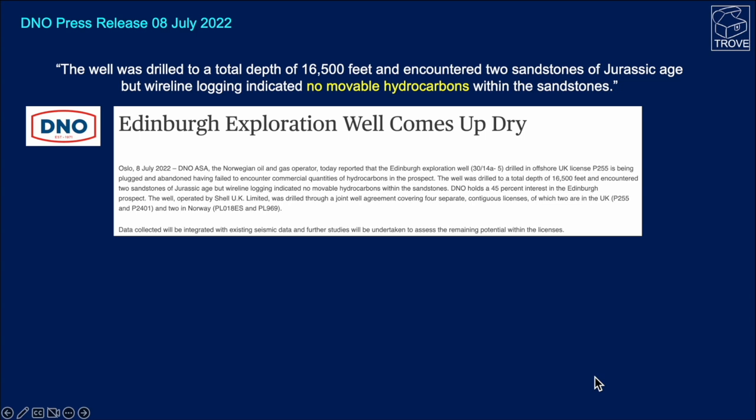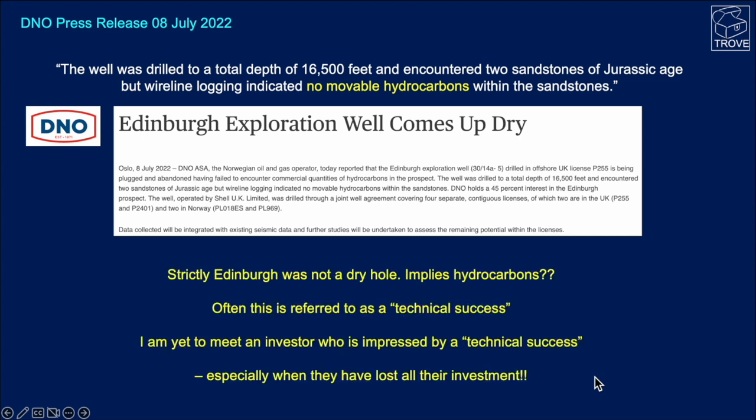The well was drilled to a total depth of 16,500 feet, encountering two Jurassic sandstones, but wireline logging indicated no movable hydrocarbons within the sandstones. So there is the press release. Strictly, Edinburgh then was not a dry hole because it implies there were some hydrocarbon shows. But we've seen these things described as a technical success in the past. If you can't actually go ahead and make some money from a discovery, then it's hardly a commercial success and not something investors will be terribly happy with.